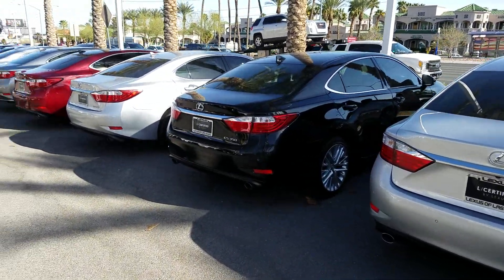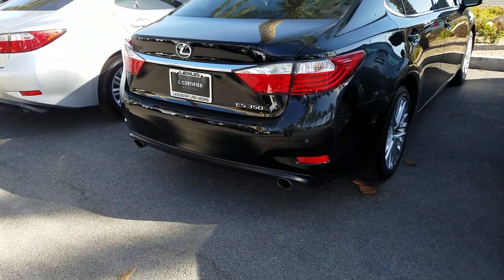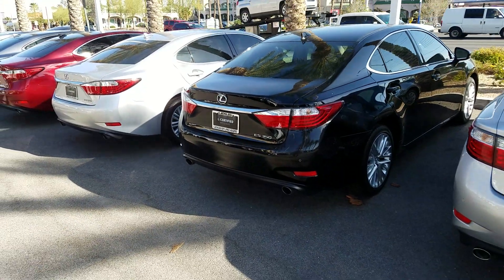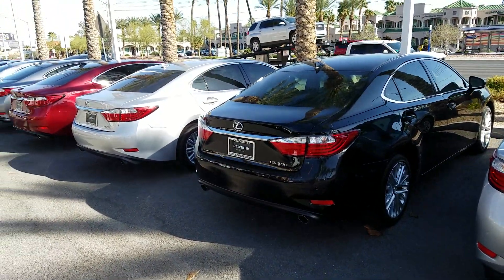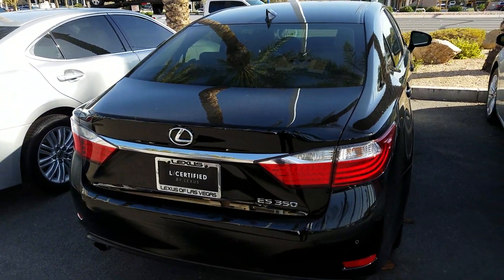Look at an ES350. You could purchase a car like this one, two, maybe three years old for the same or less money than if you bought a brand new Honda Accord or Toyota Camry. Forget everything else — those will be the only things that come close.